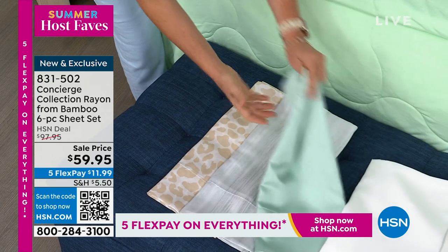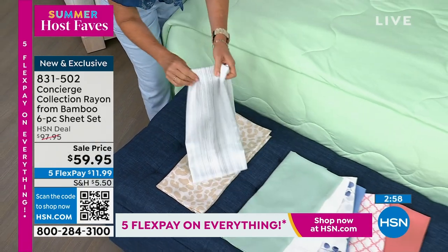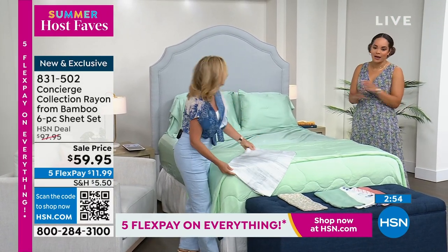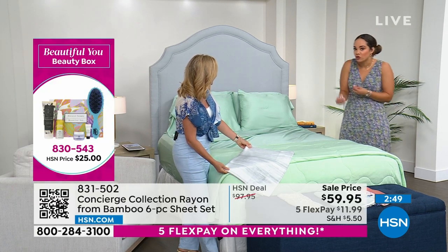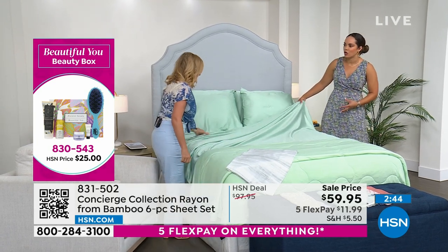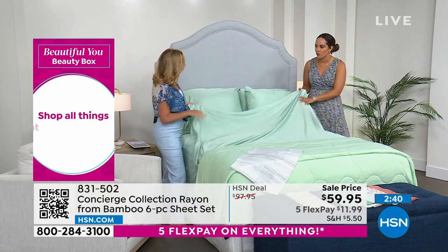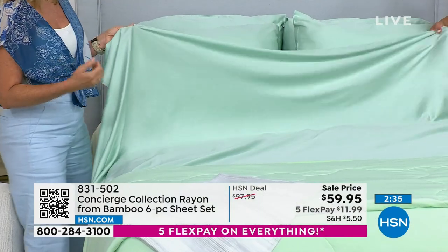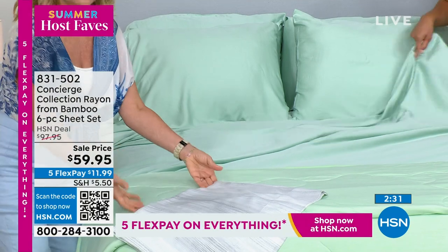At this price and value, get a couple of sets — some people are picking up more than one. This is a day where you're getting it nearly $40 off. We've elevated from cotton sheets to rayon from bamboo — very durable, moisture-wicking, keeps you cool. It's a very breathable fiber, even cool to the touch. I tend to sleep hot and I love bamboo sheets. They also last a long time.